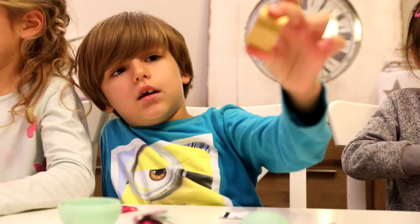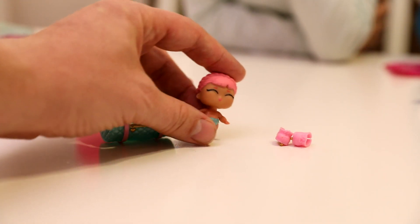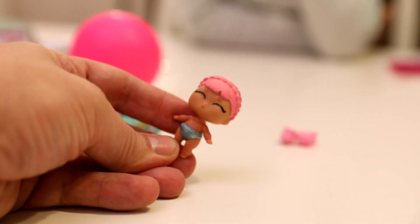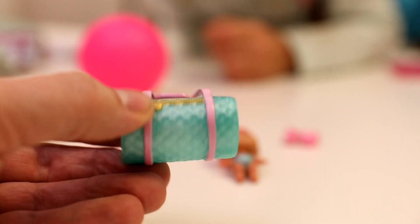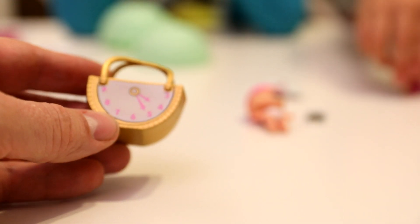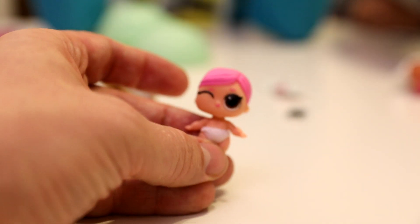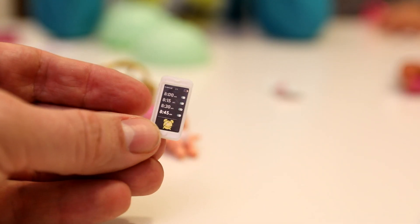In the first pink egg we get a backpack and a sleepy baby — very sweet! That's the backpack, really nice. And this is for the bigger doll. In the second egg we get a gold clock bag, and then a partly sleepy baby and a cell phone — a smartphone, actually.